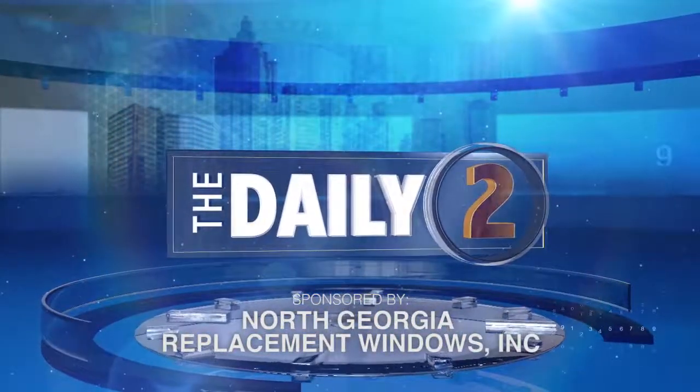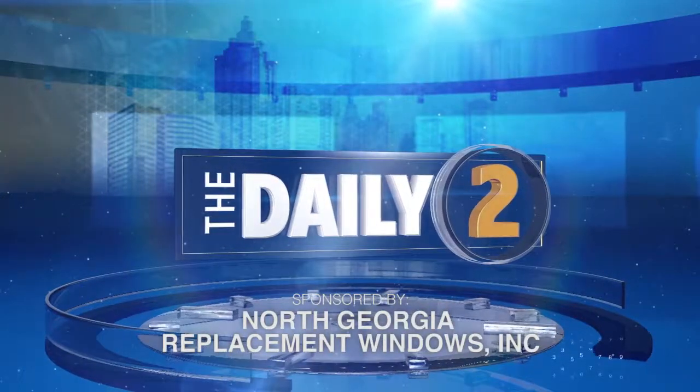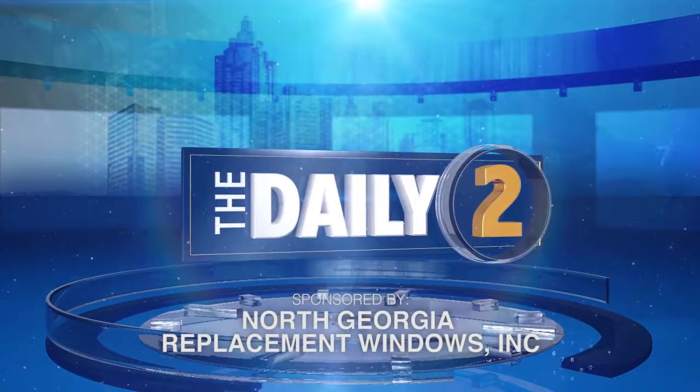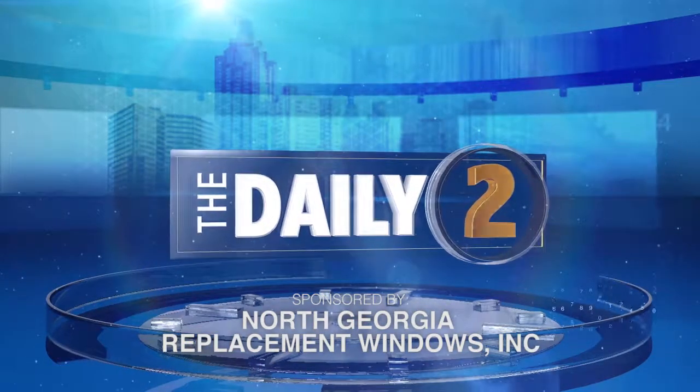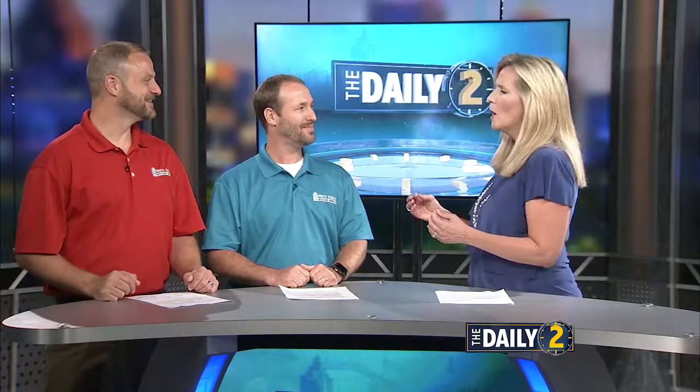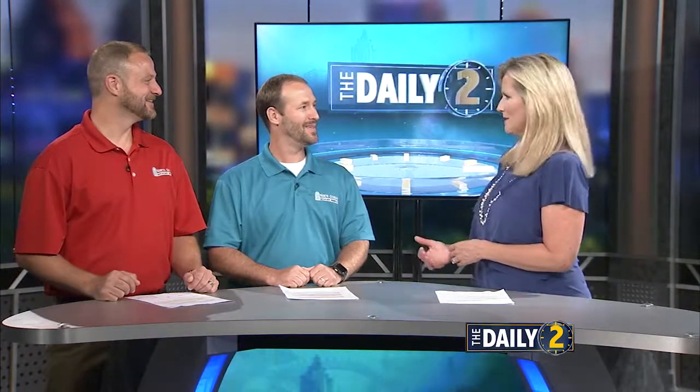Welcome to The Daily 2. When it comes to home renovations, everybody wants the custom look. Joining us today to help us with that are Ted Kirk and Jonathan Collin from North Georgia Replacement Windows, and we're talking about Ultrex windows today.